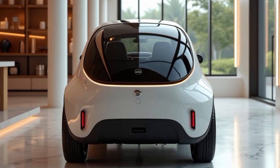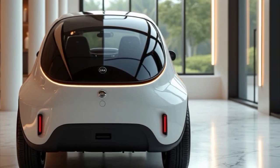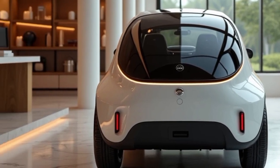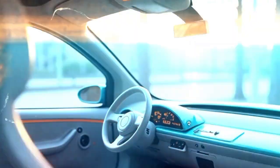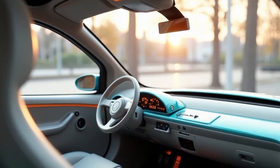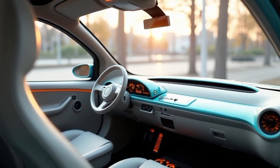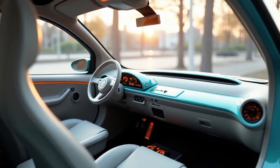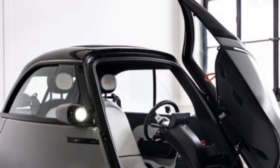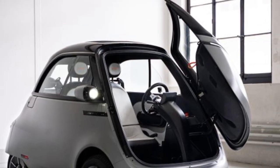With its unique front-opening door, the Micro Lino maximizes convenience in tight parking situations. Unlike traditional cars, this design allows the driver and passenger to step out directly onto the sidewalk, making it particularly well suited for city living. The car's lightweight structure and small footprint, measuring about 2.5 meters in length, make parking and maneuvering through traffic effortless.